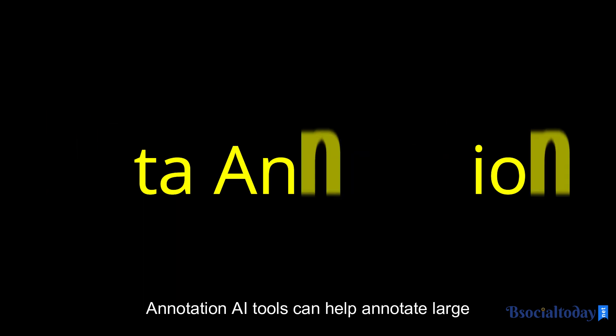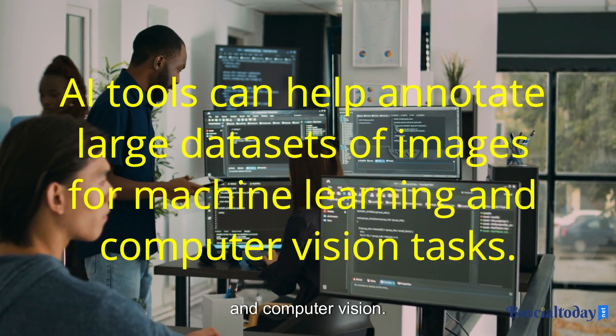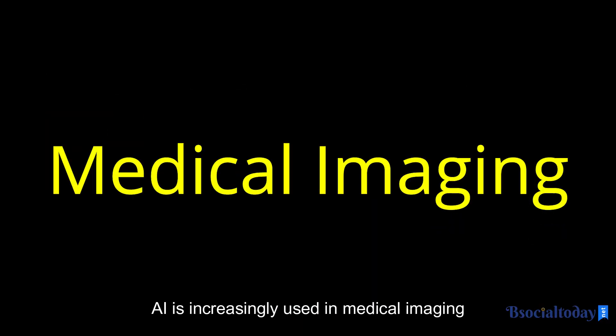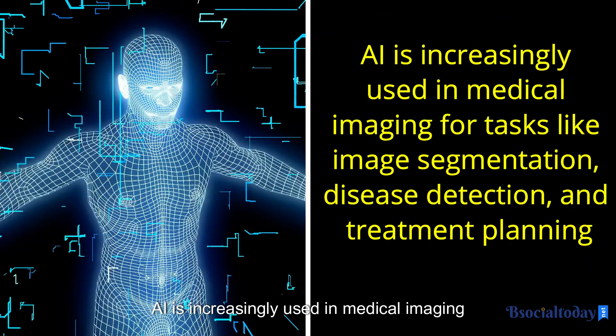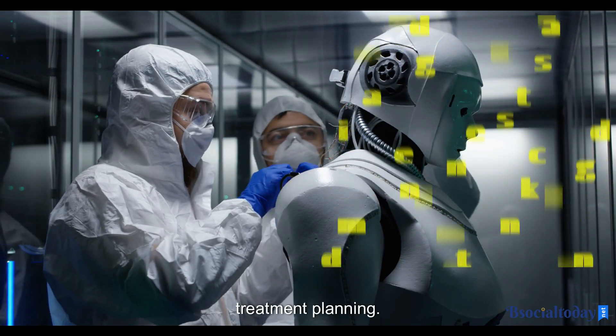Data annotation. AI tools can help annotate large datasets of images for machine learning and computer vision tasks. Medical imaging. AI is increasingly used in medical imaging for tasks like image segmentation, disease detection, and treatment planning.